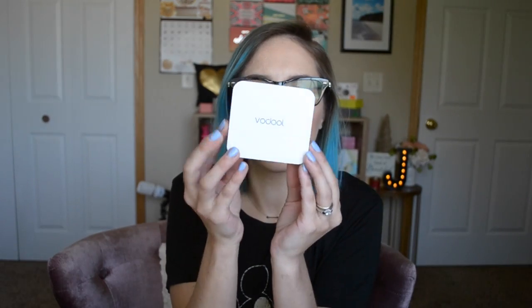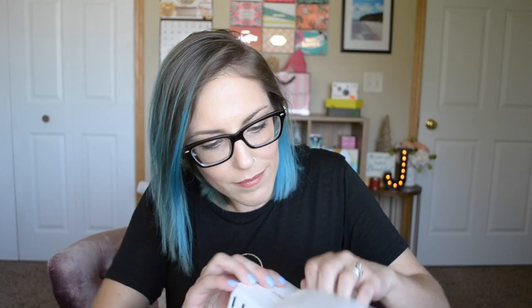Last freebie in the goodie bag — a company emailed me and wanted to know if I'd test out their product, and I said yes. What I got is called a Vodule, I think. It's a multi-charger cube. Instead of just charging one phone with a single cube plugged into the wall, this allows you to charge multiple devices at a time. Fingers crossed it's a good product.